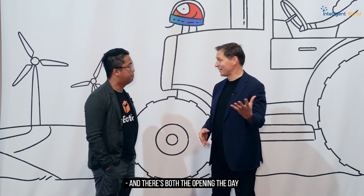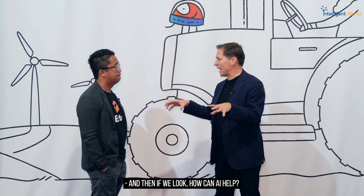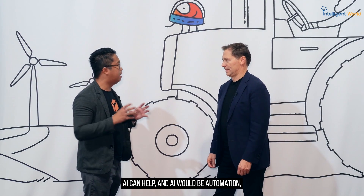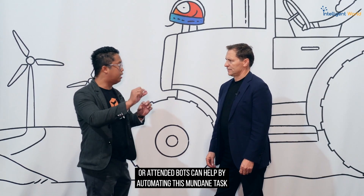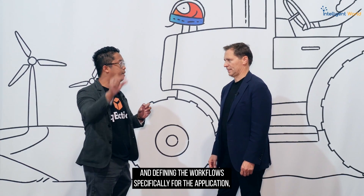There's both the opening and ending of the day of course. AI — or more specifically, attended bots — can help by automating this mundane task and defining the workflow specifically for each application, whether it's behind Citrix or a desktop application.